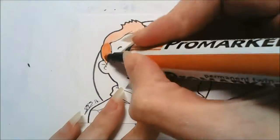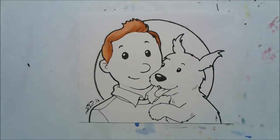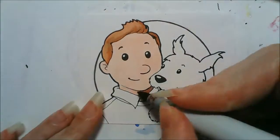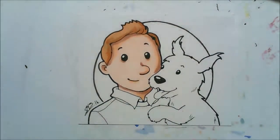Hey guys, it's Crazy Comic Lady here and it's day two of my Doggy December challenge in the countdown to Christmas. Today I did Snowy and Tintin, and this ATC ended up being a complete mess.